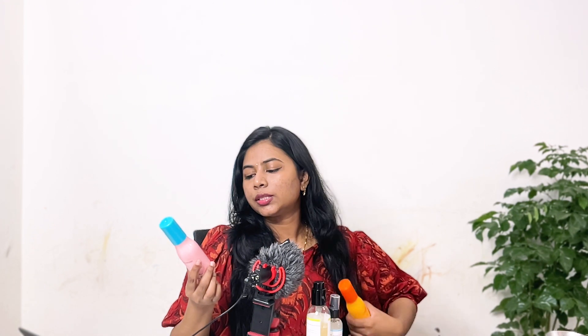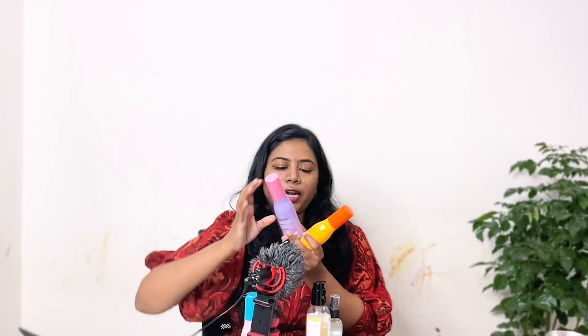I have three moisturizers from Aqualogica, sent as PR. One is the Radiance Plus oil-free moisturizer with watermelon and niacinamide, another is the Glow Plus oil-free moisturizer with papaya and vitamin C, and the third is Illuminate Plus with alpha arbutin and wild berries. All three are very lightweight and oil-free — great if you have oily skin and want a lightweight moisturizer.